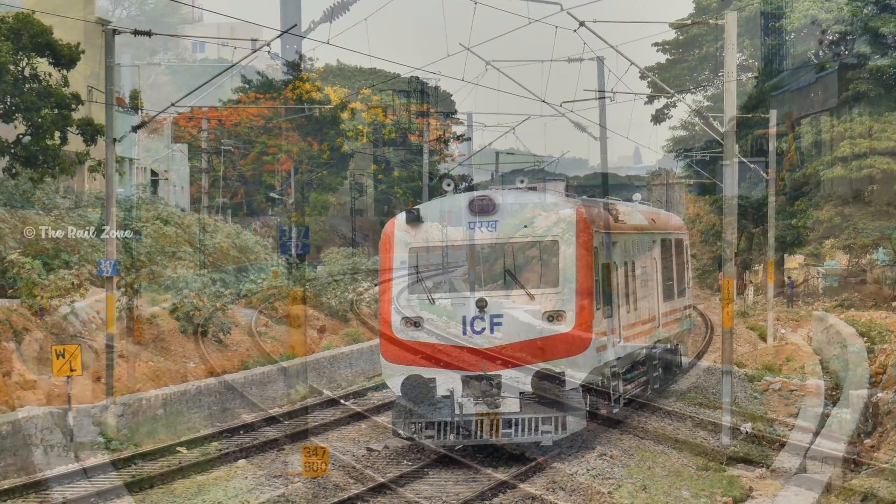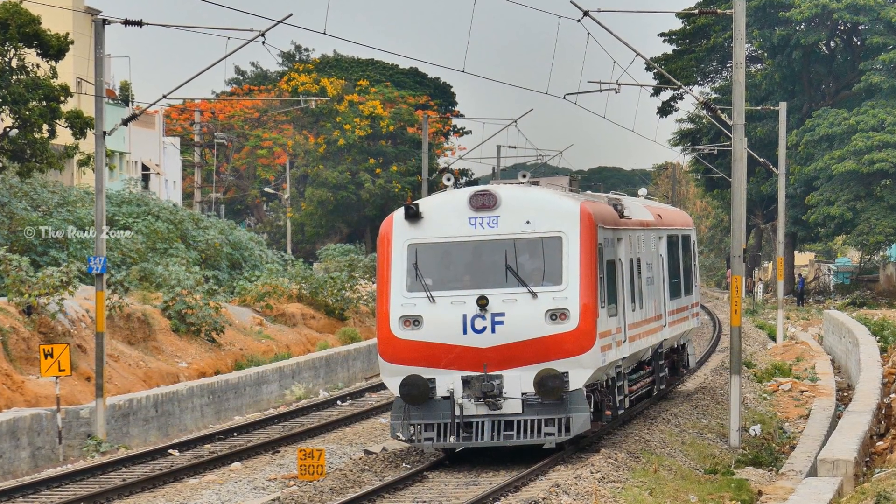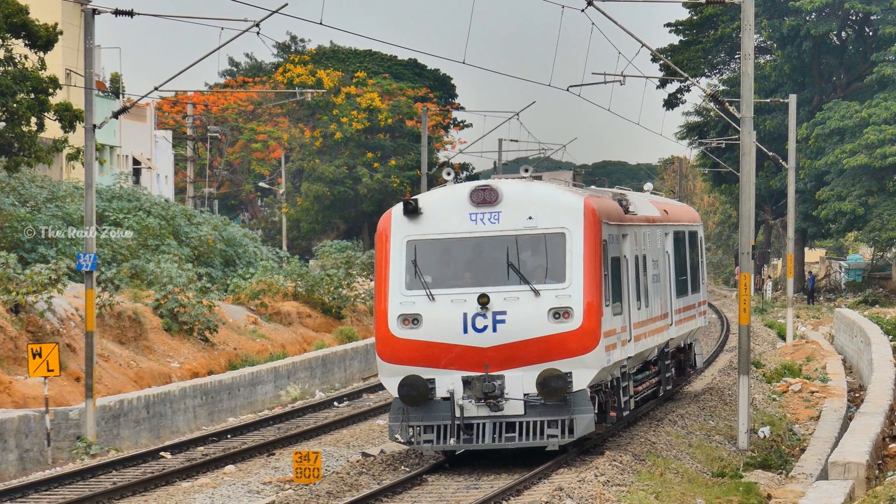Every division of Indian Railways will be allotted these inspection cars, and ICF plans to manufacture 50 such cars in the future.